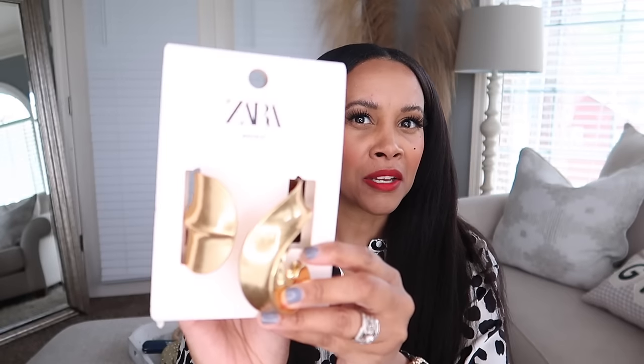I also got it in gold — it comes in gold and silver. The gold has kind of antique or vintage vibes. These bracelets are $35.90 on Zara, which is pretty expensive for bracelets, but they're substantial and look high-end, almost designer. It reminds me of Schiaparelli, who is known for their extravagant jewelry. It pretty much stays in stock, so definitely pick those up.